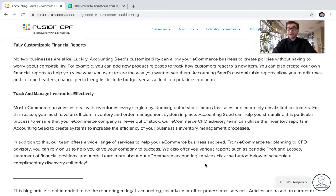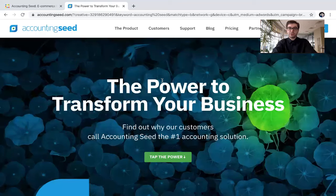So those are just some of the features and benefits that Accounting Seed can offer your e-commerce business to help you grow and scale by optimizing your workflow and by maintaining your inventory and thus your bookkeeping. So let's go ahead and check out Accounting Seed's website real quick.